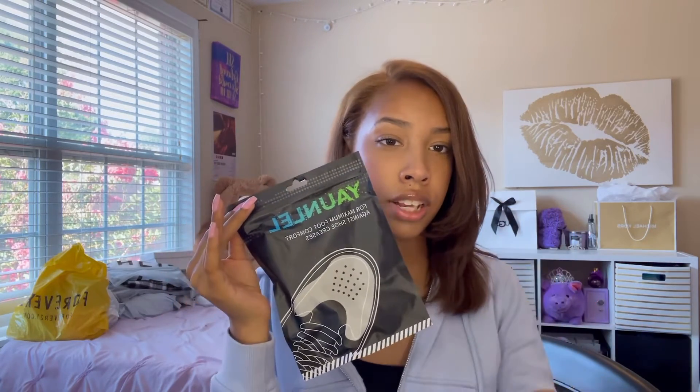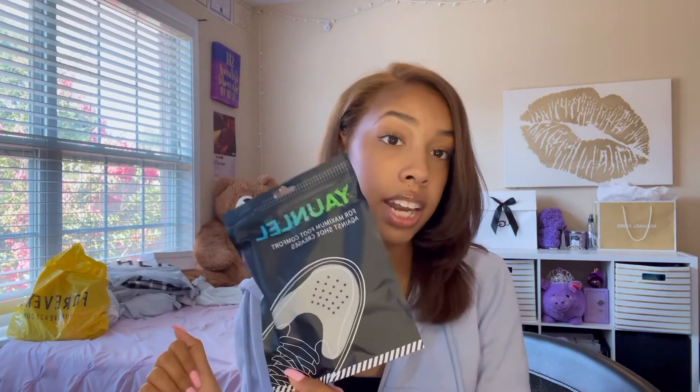I got these from Amazon — they help avoid shoe creases. You insert them into the shoe. I already inserted mine but I wanted to let y'all know I got these from Amazon. The last random thing was super glue, and that's pretty much it for the random items.